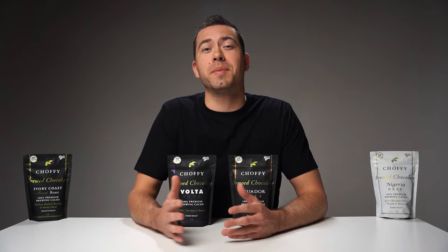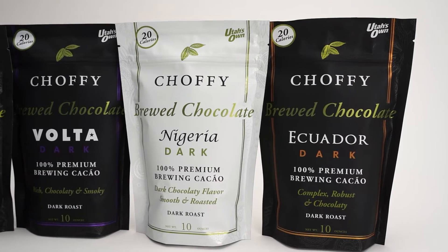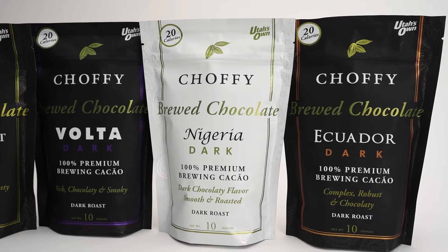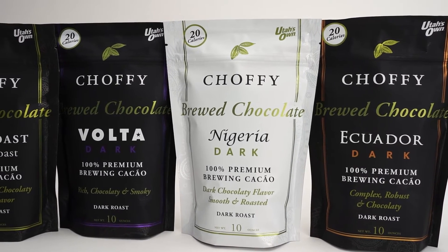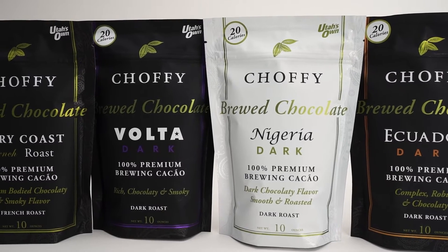I've always been a big fan of coffee and chocolate being mixed together in my morning brew, but I've always achieved that flavor in a less healthy way by using high sugar powders and creamers. Choffee is a completely different experience. The health benefits of Choffee are honestly remarkable, and it's so much more than just a sweetener you add to your cup of coffee.